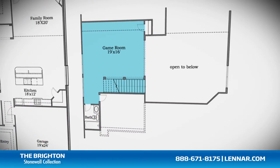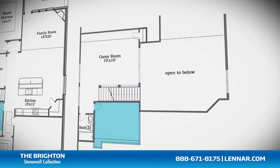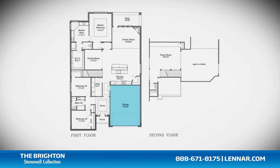This incredible new home also features a spacious upstairs game room and optional media room, as well as a walk-in utility room, plenty of extra storage, and a two-car garage.